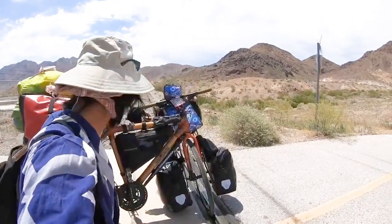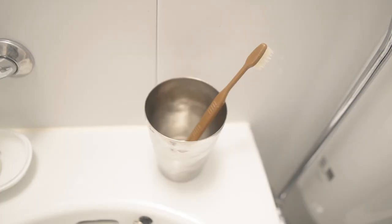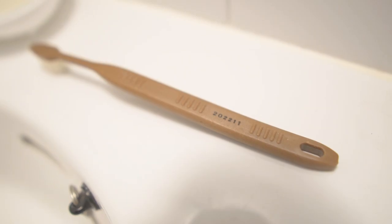I haven't used shampoo since I traveled around the world on a bamboo bike, because it took up space and was heavy. Many people ask me, doesn't it smell? But I've never been told my hair is stinky or anything like that. Among the toiletries, my favorite is this bamboo toothbrush. It doesn't hurt your gums because it's made of natural materials.